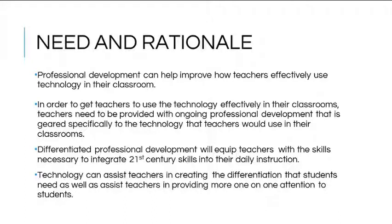The demands put on teachers are ever-increasing: larger class sizes, high-stakes testing, and the push to differentiate for each student. Technology can assist in creating the differentiation that students need as well as provide more one-on-one attention. Blended learning, flipped classrooms, personalized learning, and station rotations are a few ways that teachers can effectively begin to incorporate technology into their instruction and address the many different needs of their students.